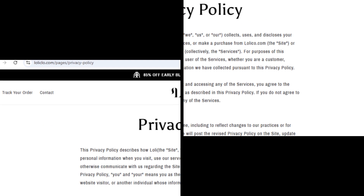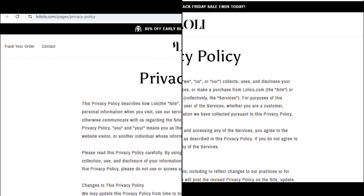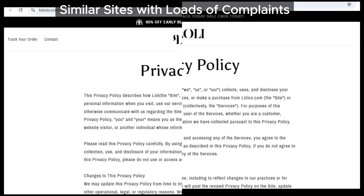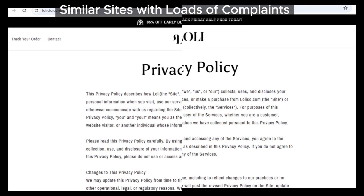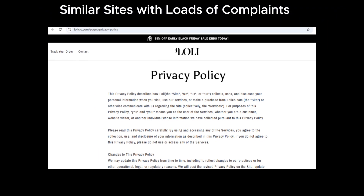Finally, let's wrap this up with some real-world customer feedback. We've found numerous complaints against loliclo from people who have experienced similar issues with other suspicious sites. People are talking about slow responses, poor customer service, and even getting scammed altogether.